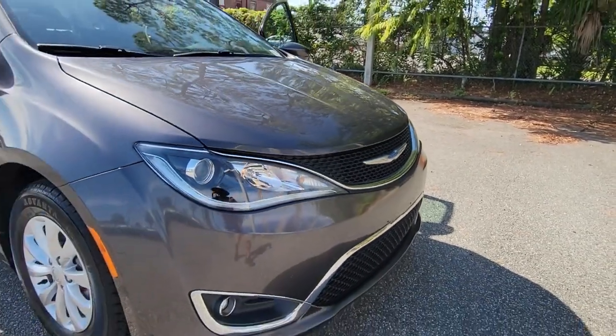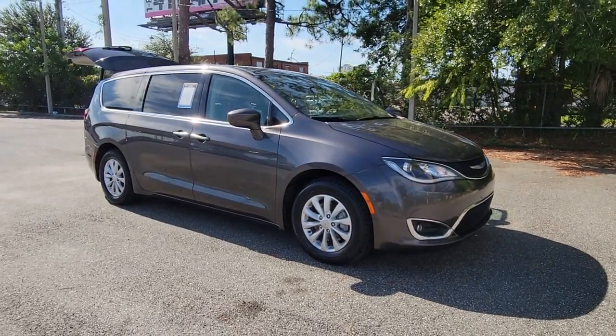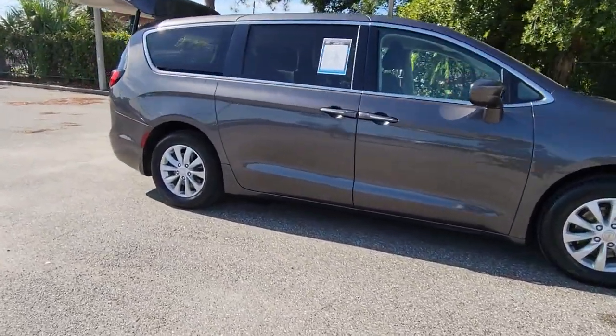Get into a car with value. 2018 Chrysler Pacifica. This vehicle still has fewer than 80,000 miles on the clock, so it won't last long.